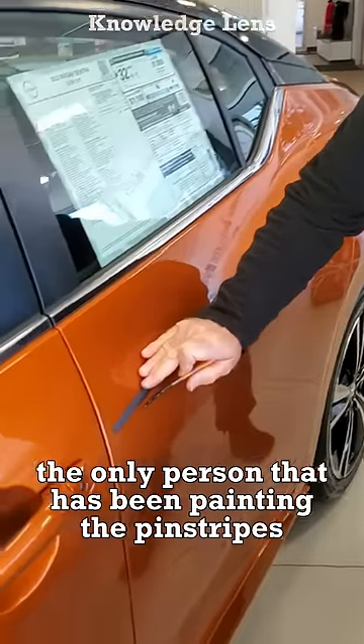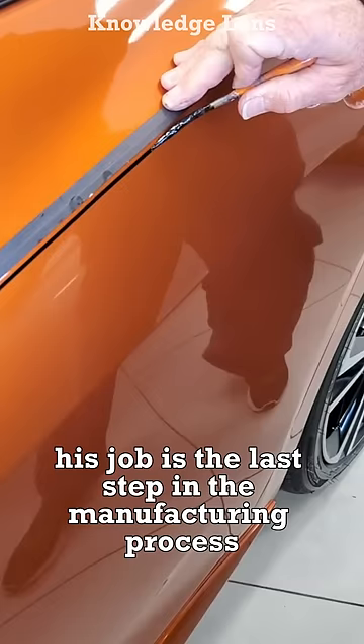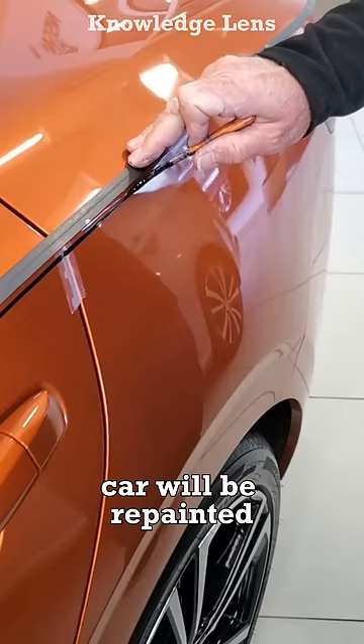Mark Cort has been the only person painting the pinstripes on all Rolls-Royce cars since 2003. His job is the last step in the manufacturing process, and any mistakes in his work means that the entire car will be repainted.